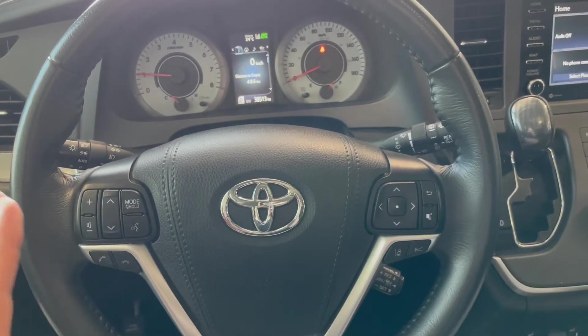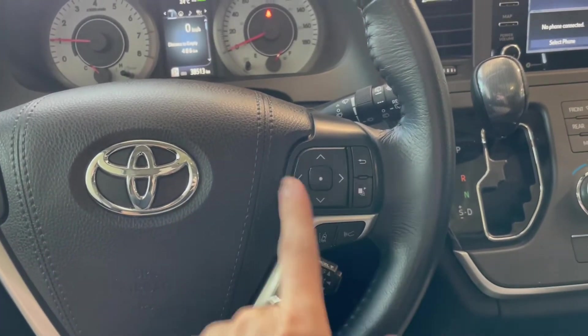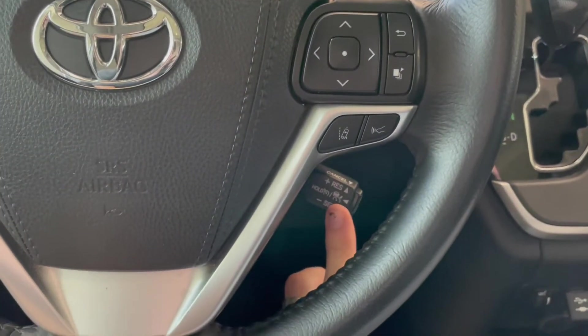On the steering wheel you have your hands-free calling and voice recognition along with your audio controls. On the right side you have arrows which allow you to navigate through your multi-information display. You also have your Toyota Safety Sense buttons along the bottom, along with your cruise control settings.